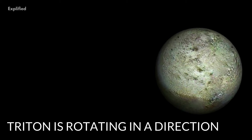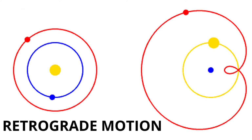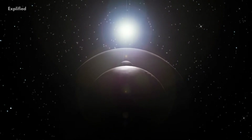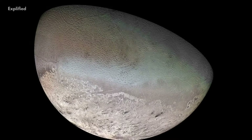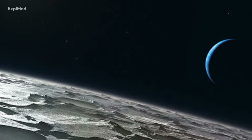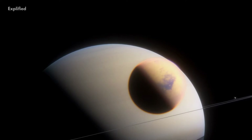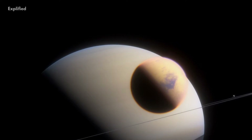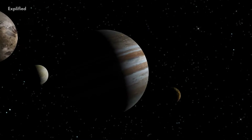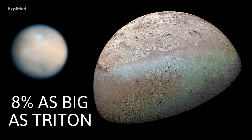Number 1. Triton is rotating in a direction that is opposite to its central object Neptune. In scientific terms, this is known as retrograde motion. While many moons in the solar system have retrograde orbits, Triton is unique because it is the largest moon to orbit its parent body in the wrong direction. Some of Jupiter's and Saturn's moons have retrograde orbits, but they are situated much further away from their planets and are also much smaller, with the largest among these moons, Phoebe, being only 8% as big as Triton.